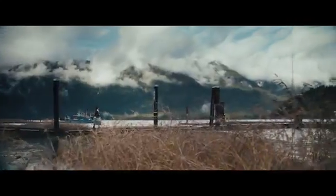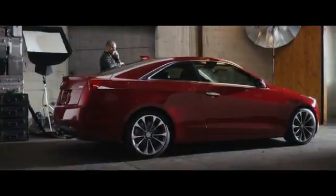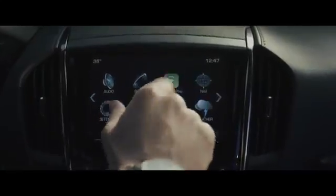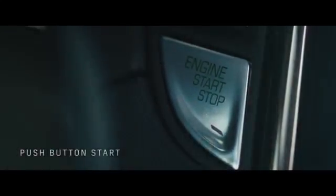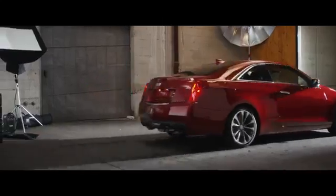Introducing the 2016 Cadillac ATS Coupe, sedan, and the ultra-high-performance ATS V-Series, developed from the ground up for driving performance, incorporating the very latest in mobile technology and phone integration, with a choice of 6-speed manual or 8-speed automatic transmission.